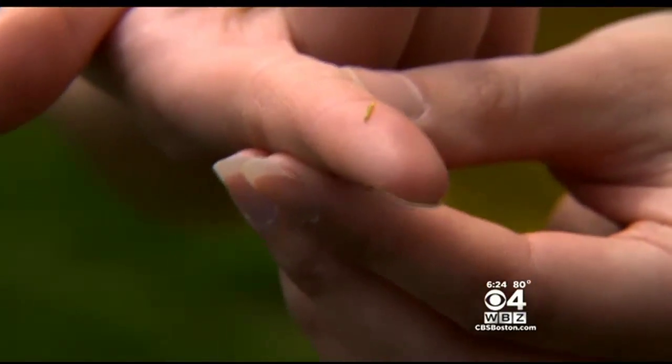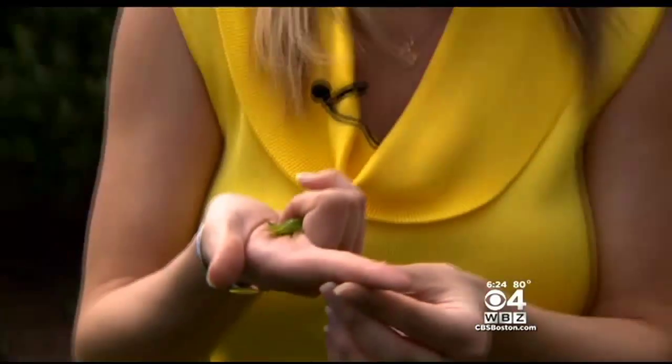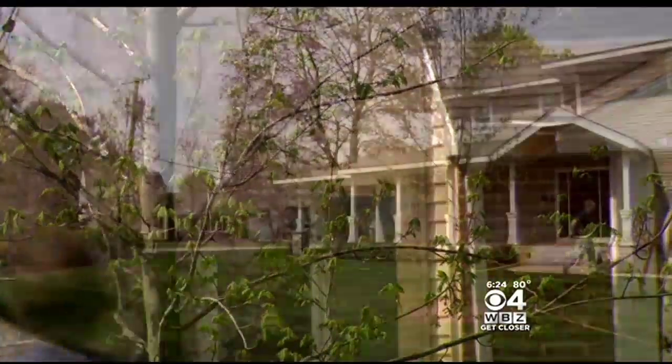This tiny caterpillar, smaller than my fingernail, starts to grow to about an inch in size, but once you actually see them on the trees it's too late. If you're not treating them by the first week of June at the absolute latest, all the damage has already been done — the trees are defoliated by that point.